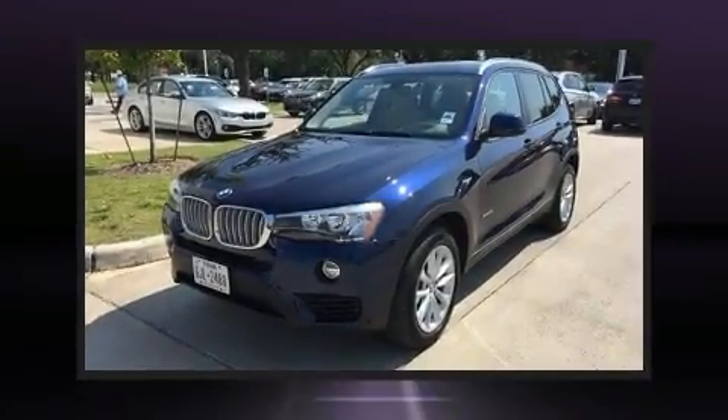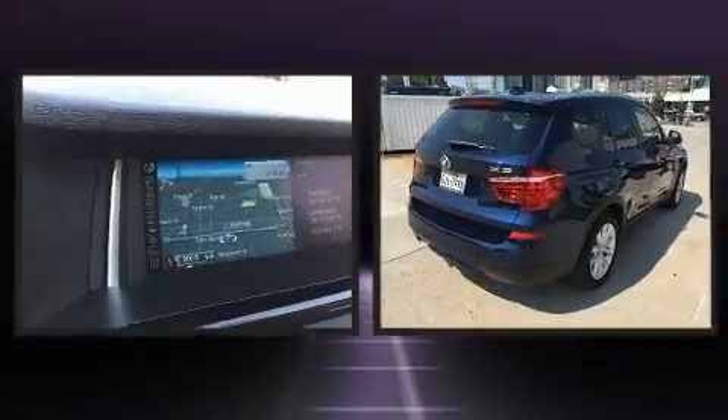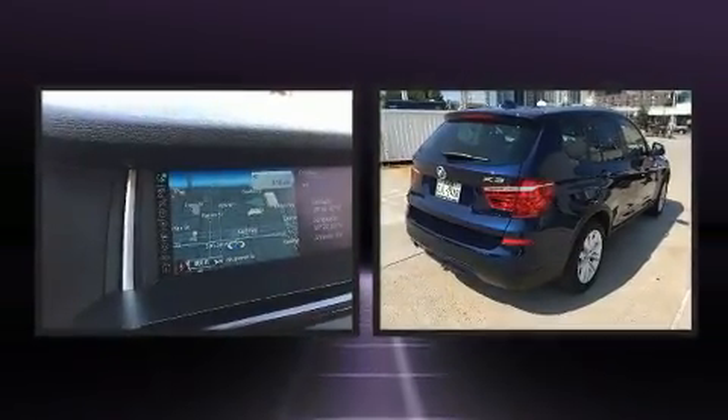The 2016 BMW X3. With just over 30,000 miles on the odometer, you'll be sure to appreciate this model's condition and value.